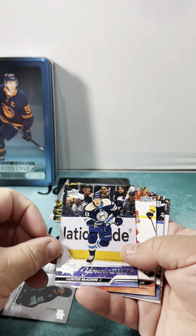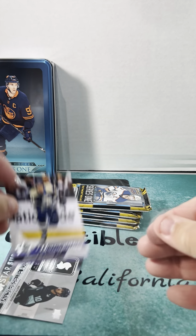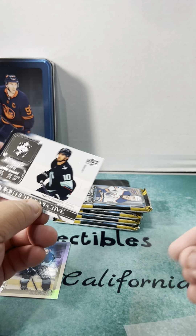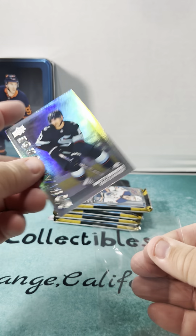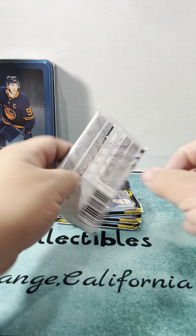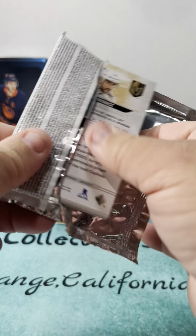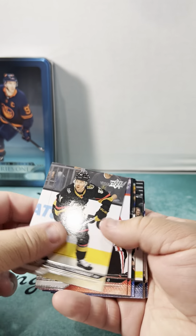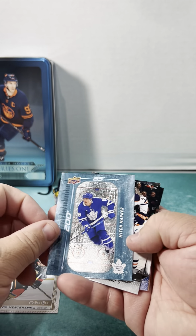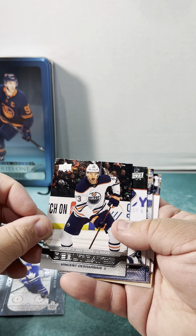Same guy again — Hunter McCown Young Guns. We'll go back through at the end and review all the Young Gun cards at least. The Key — Nester Rinko, Mitch Marner Debut Dates, Vincent Desharnais.